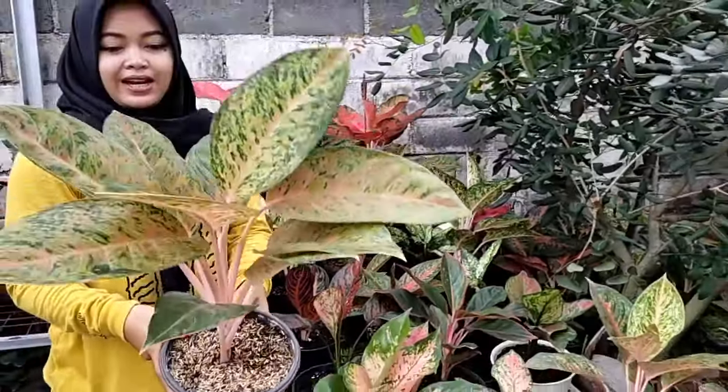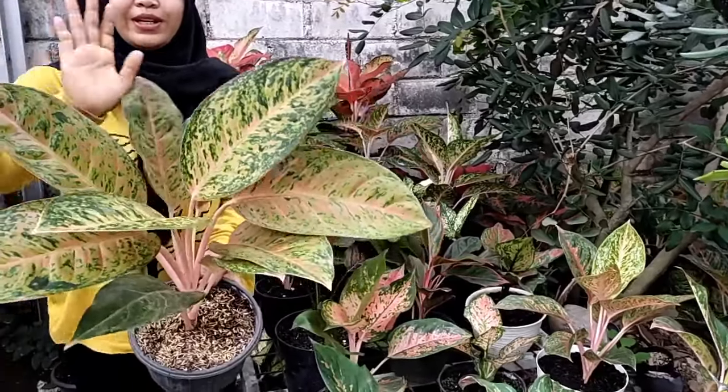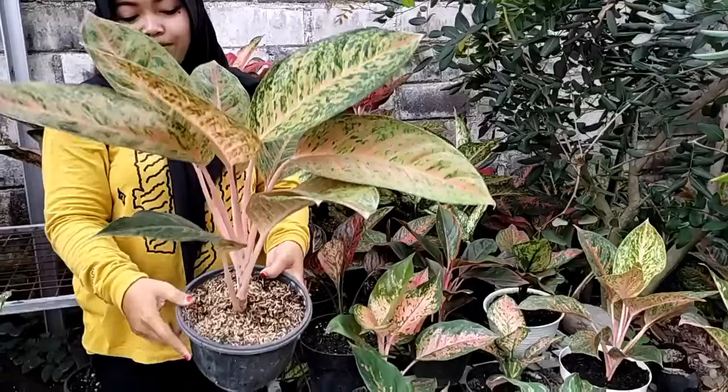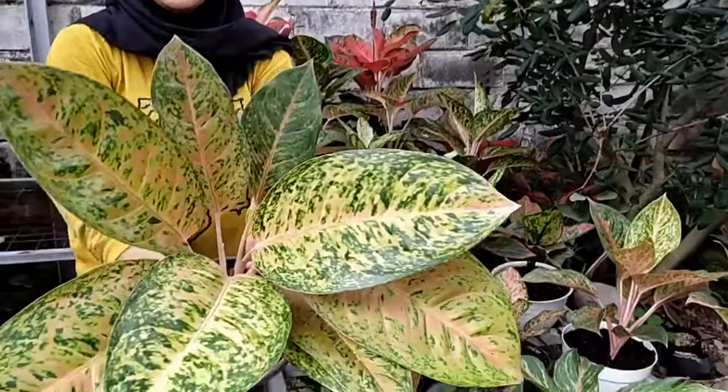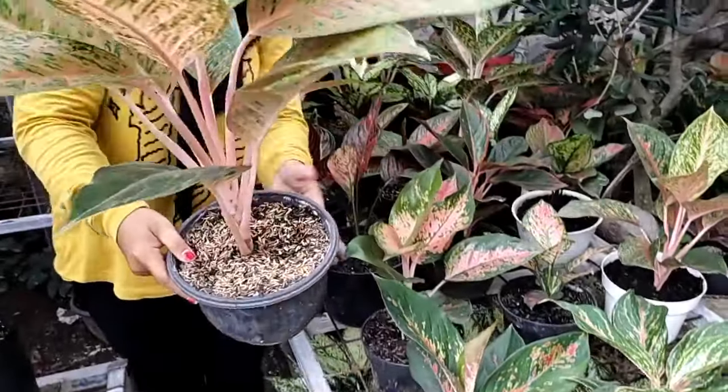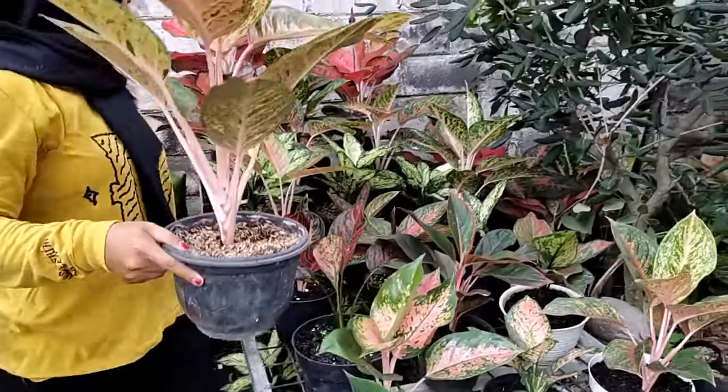Di sini juga ada jikrai, jikrai. Besar, daunnya super jumbo, pohonnya besar, daunnya banyak. Bisa dilihat coraknya. Harganya Rp 100.000.